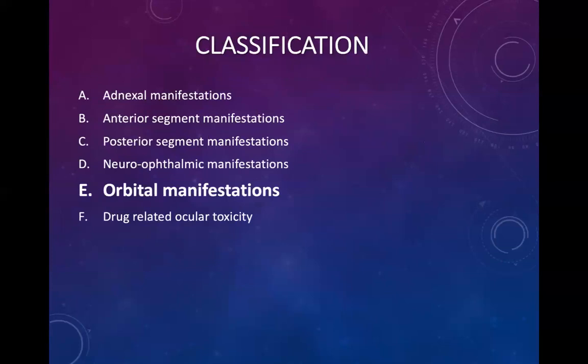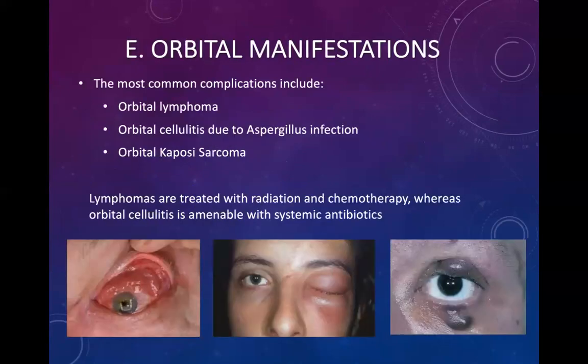Orbital manifestations: the most common complications include orbital lymphomas, orbital cellulitis due to Aspergillus infection, and orbital Kaposi's sarcoma. Orbital lymphoma occurs on the inner surface of the eye, involving the sclera and conjunctiva, with an elevated tumor visible. Orbital cellulitis presents with periorbital edema and swelling with the eyes generally shut closed. Orbital Kaposi's sarcoma is also a systemic disease and is treated with chemotherapy.